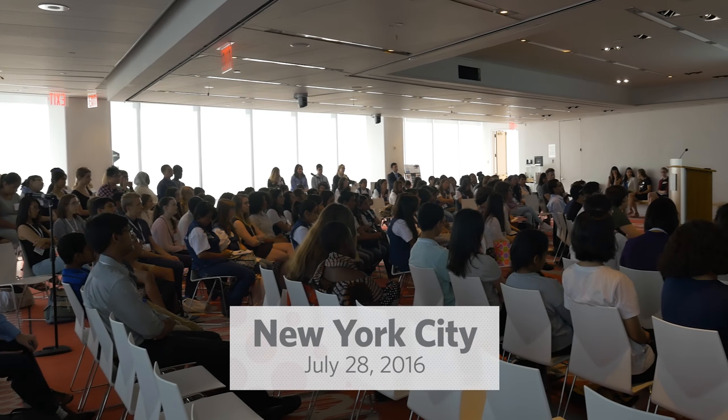A few weeks ago we announced that teams were chosen by the judges to be finalists because their work was so outstanding.